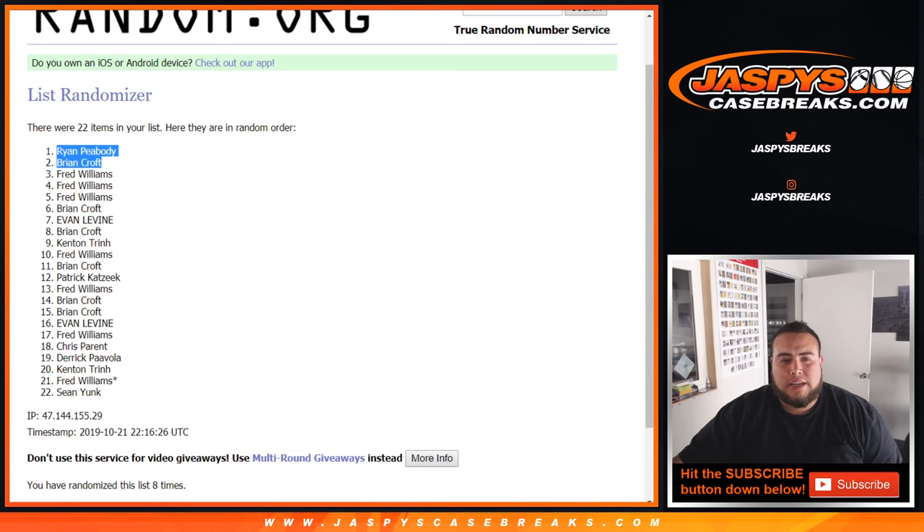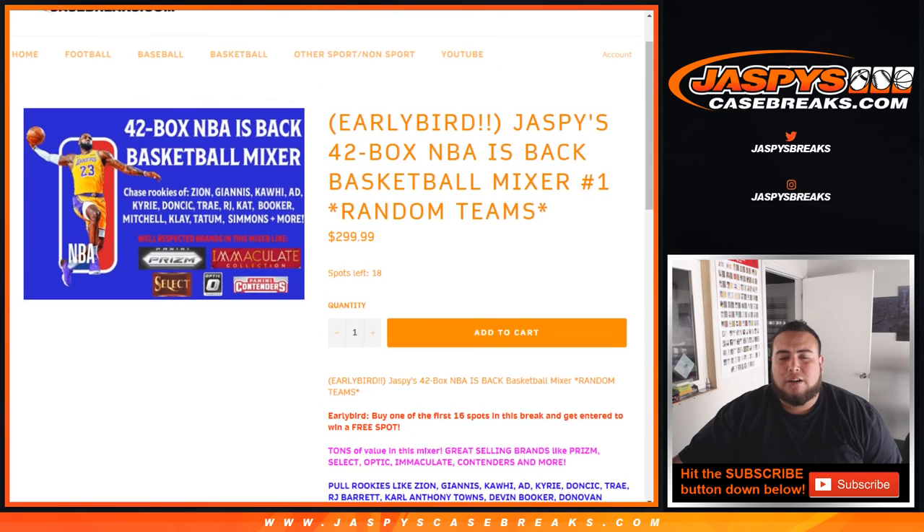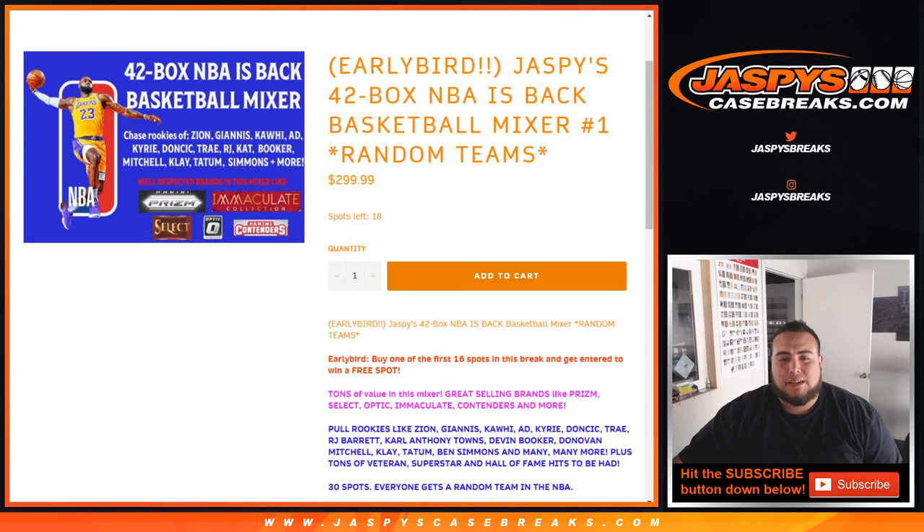So there you go guys, congratulations. We'll have a couple more of these — giving away spots in the $300 basketball mixer, which is going to be crazy, very very nice. JazzBuseCaseBreaks.com — you can buy spots straight up as well, they have 18 left straight up. We'll see you, thank you.